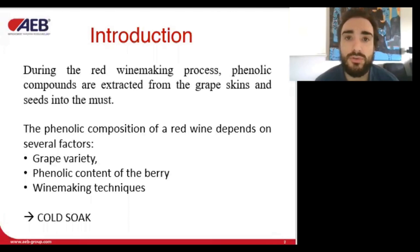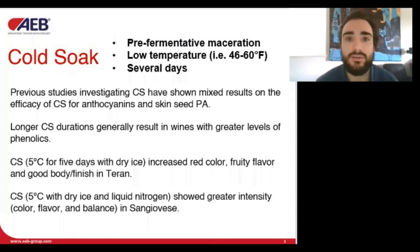One of these techniques is the cold soak. Cold soak is defined as pre-fermentative maceration during which the must is kept at low temperature for several days prior to alcoholic fermentation. It is widely believed that the use of cold soak increases the extraction of anthocyanins, skin tannins, and aroma compounds from grape skins into the wine. The differences in results from cold soak are potentially due to differences in grape varieties, cold soak duration and temperature, the varied winemaking processes, and sometimes the differing methods of analysis.